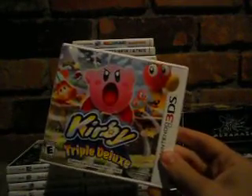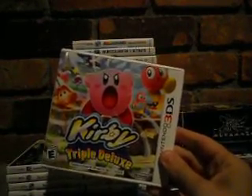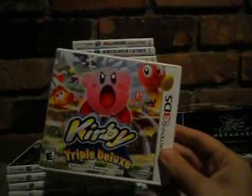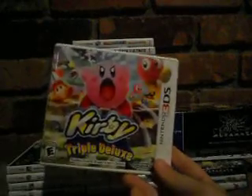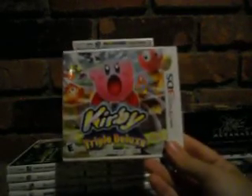Kirby: Triple Deluxe is the game I've been playing a lot lately — I'm close to 100-percenting it. The story mode is a lot like Kirby Returns to Dreamland, and the game structure is like Kirby Super Star with multiple games to unlock: Kirby Fighters, Dedede's Drum Dash, the story mode, arenas, Dedede's Journey, the True Arena, and keychains to collect. It's probably the best Kirby handheld game so far — really enjoyed it and put a lot of time into it recently.